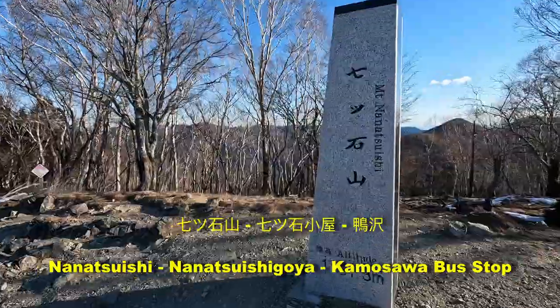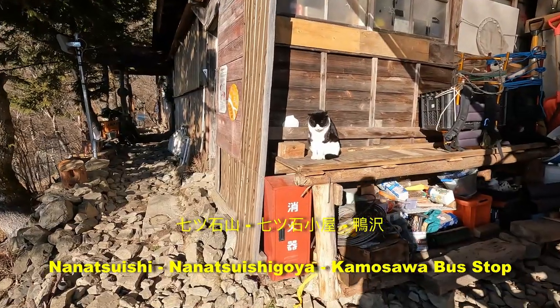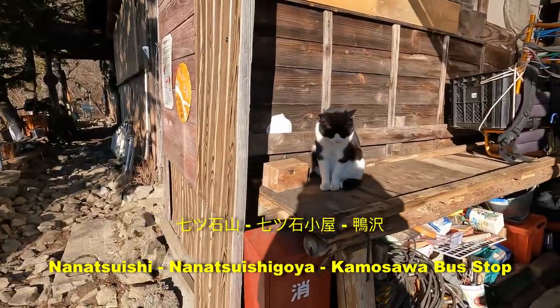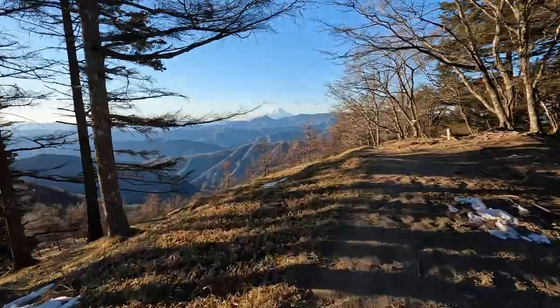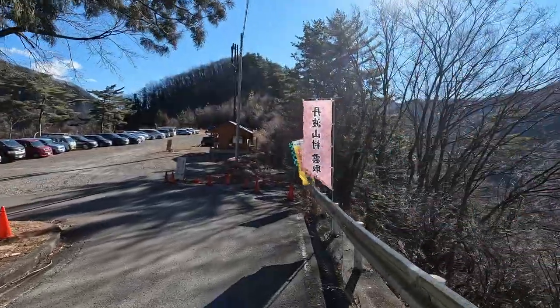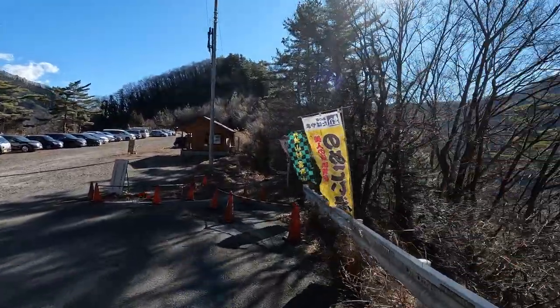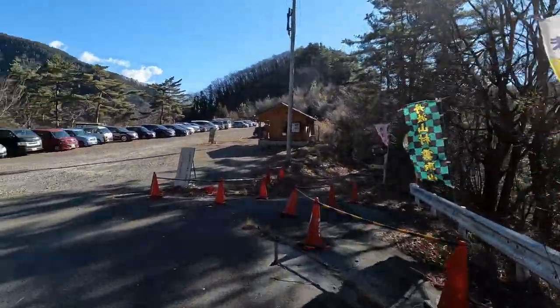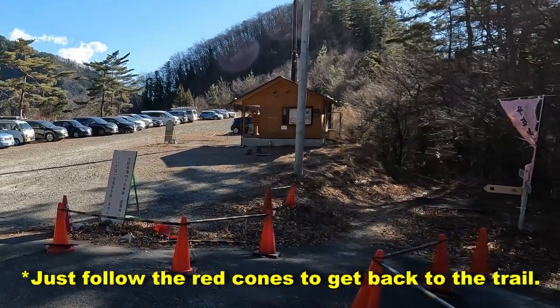Head to Mount Nanatsuishi as your first stop, then to Nanatsuishi Goya, and down to Kamusawa. This trail will give you wonderful scenery of Mount Fuji. Just take note that after you reach the parking lot at Kamusawa, you'll see Tanjiro and Nezuko's banner. Keep going straight and you'll find yourself back on the trail going out to the road. Follow the signs going to the bus stop.